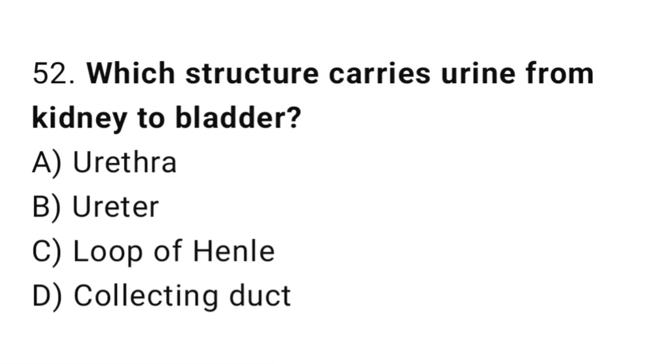Q52: Which structure carries urine from the kidney to the bladder? The right answer is B, ureter.